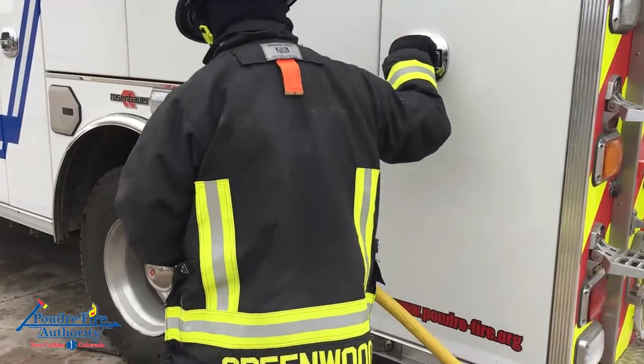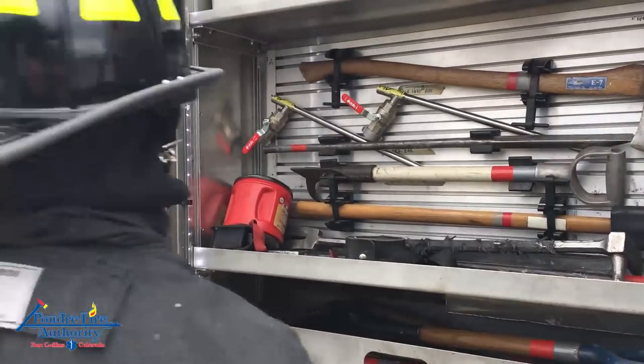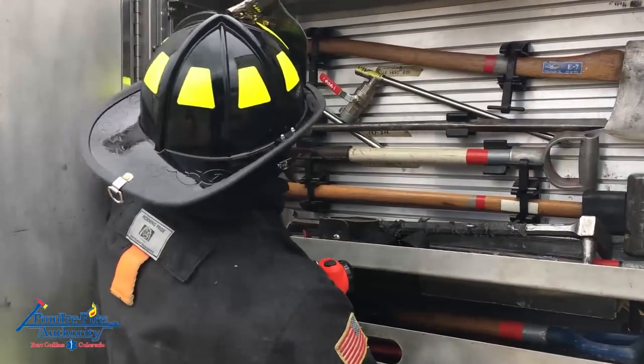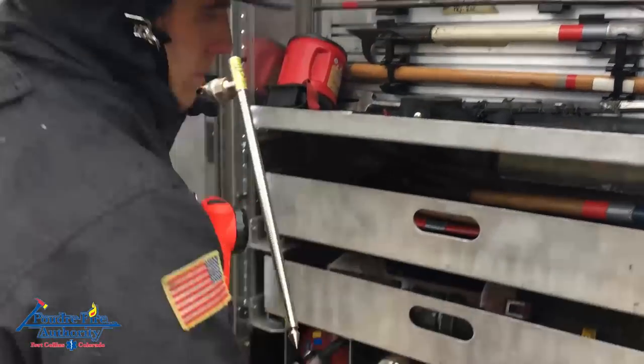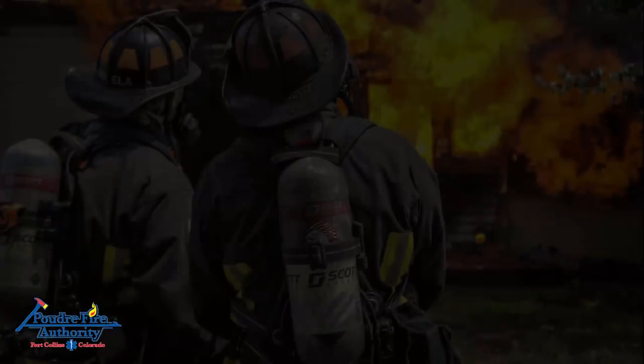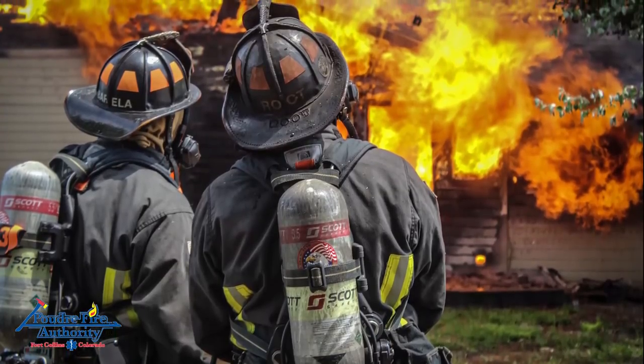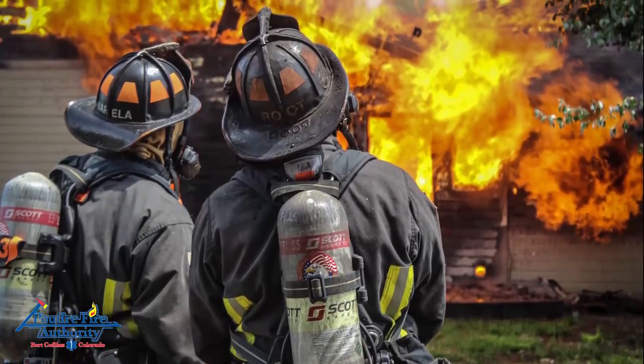Poudre Fire Authority has recently placed fog nails on all frontline apparatus. It's important to note that our approach to fires in confined spaces is to keep them tight and apply effective water for the purpose of gas cooling and heat absorption. The fog nail is one of many tools available for this, and these burns were used to illustrate its effectiveness in achieving this type of fire suppression.